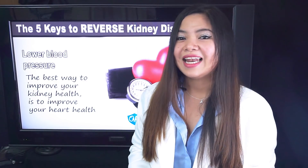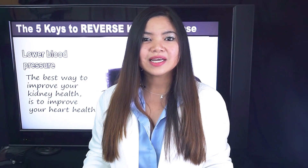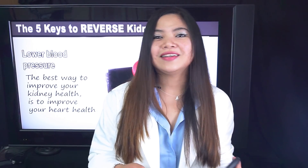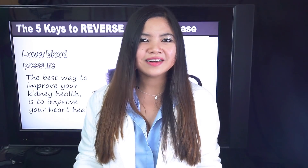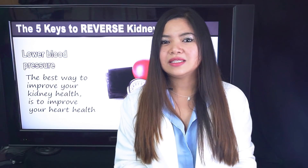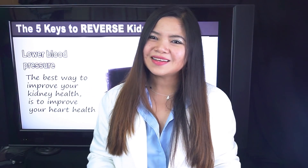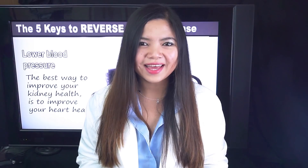That was the last key to your kidney health. Stay tuned, because this Friday a very interesting video is coming — I'll show you everything you need to know about renal vitamins: what vitamins you need to take and what you need to avoid. This is all for today, thank you for watching, see you there!